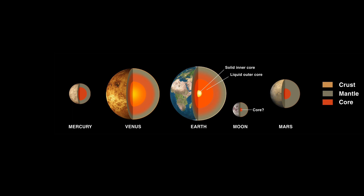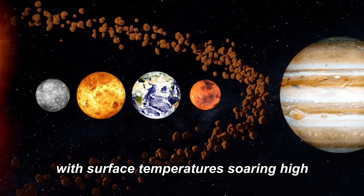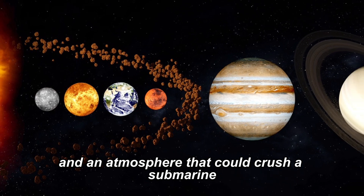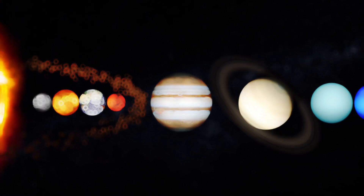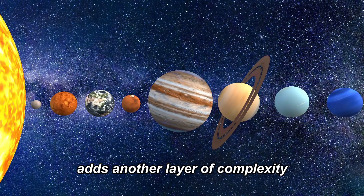Before we conclude, let's not forget that Venus is renowned for its extreme conditions. With surface temperatures soaring high enough to melt lead and an atmosphere that could crush a submarine, it's a world of extremes. Understanding its intricate rotation adds another layer of complexity to the mystique of Venus.